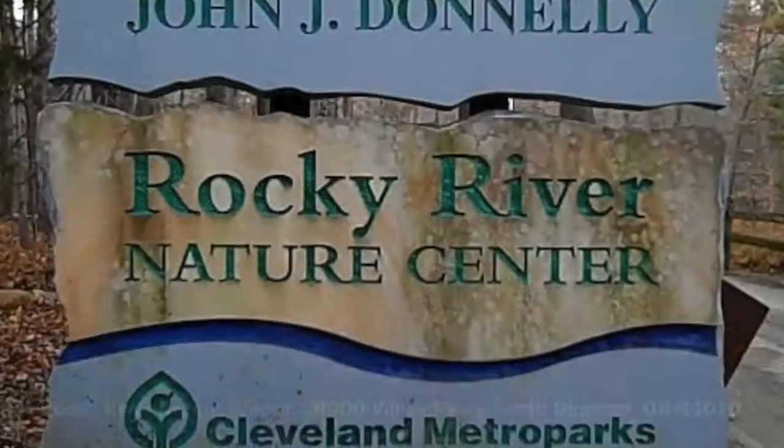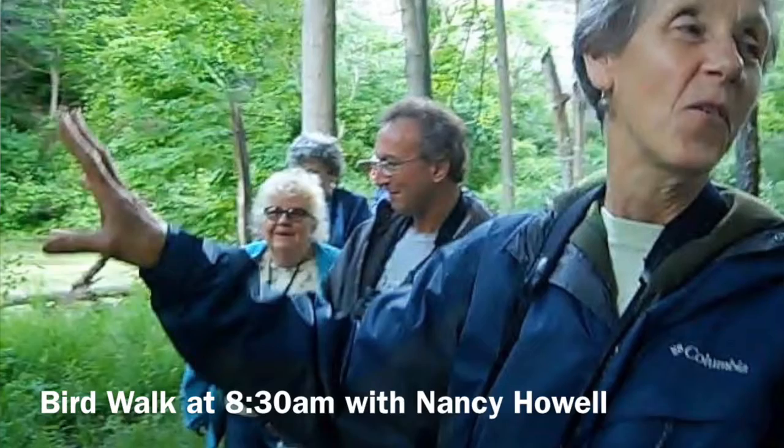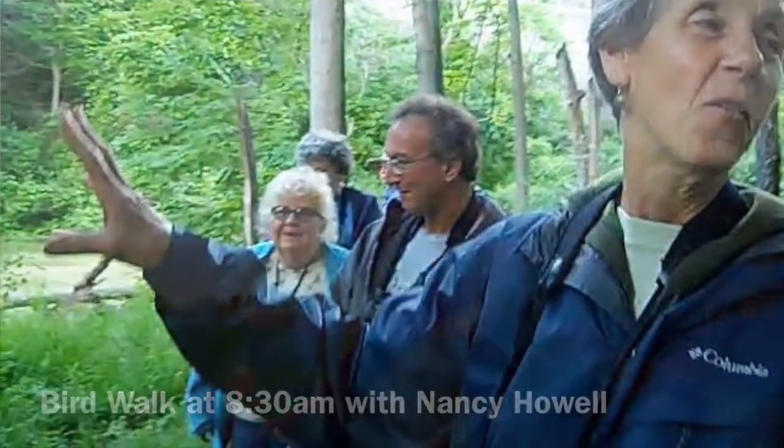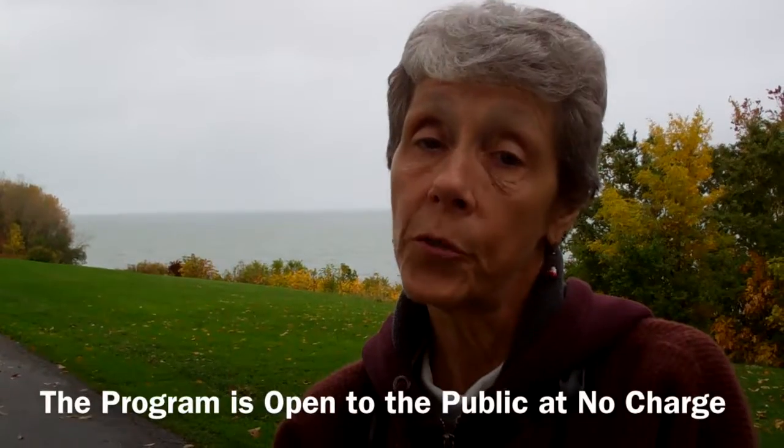The National Audubon Society is having a Climate Action Workshop on Sunday, November 6th at the Rocky River Nature Center, starting at 10 o'clock in the morning and running until about noon. Before that, there will be a bird walk at 8:30 in the morning, also at the Rocky River Nature Center. The workshop will cover advocacy, more information about climate, and what you as a citizen can do to help. We hope that you can attend.